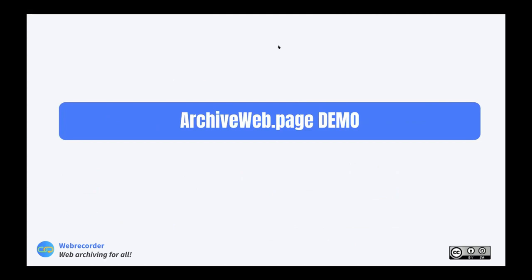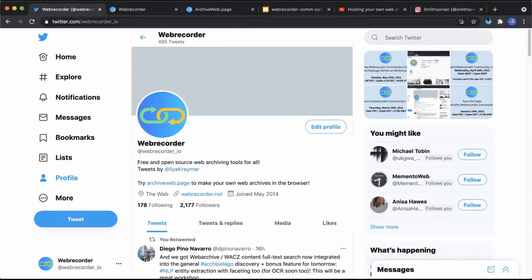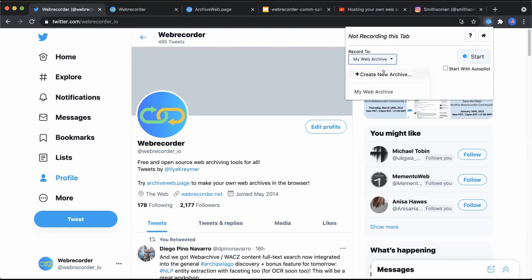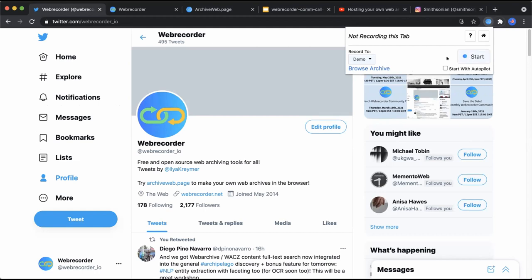Let me do a quick demo of Archive Web Page. You can go to archiveweb.page and install it as either a browser extension or a desktop app. The browser extension requires Chrome or a Chromium-based browser — that includes Brave and Edge. I already have it installed, so it appears in my list of extensions and is pinned. Clicking it lets me create a new collection — I'll call this one 'demo' — and then click Start.